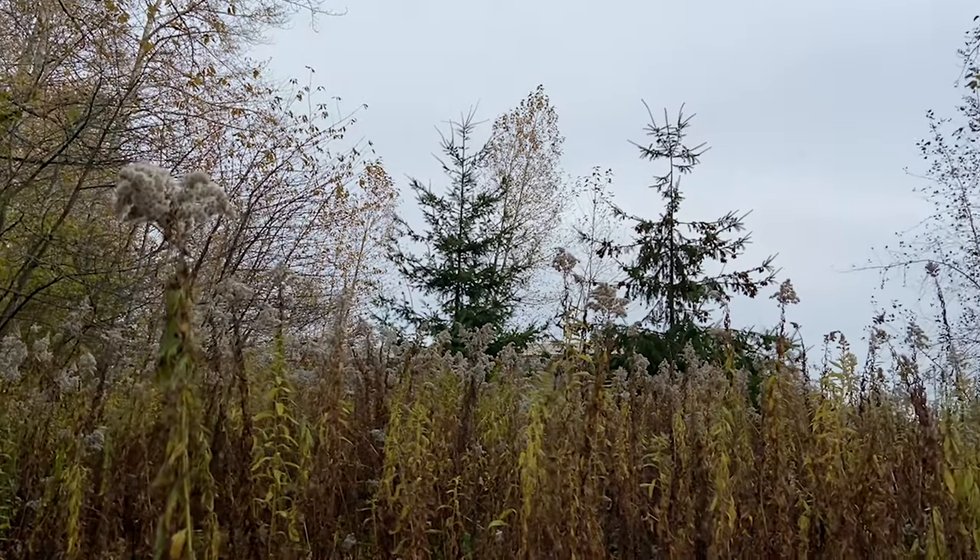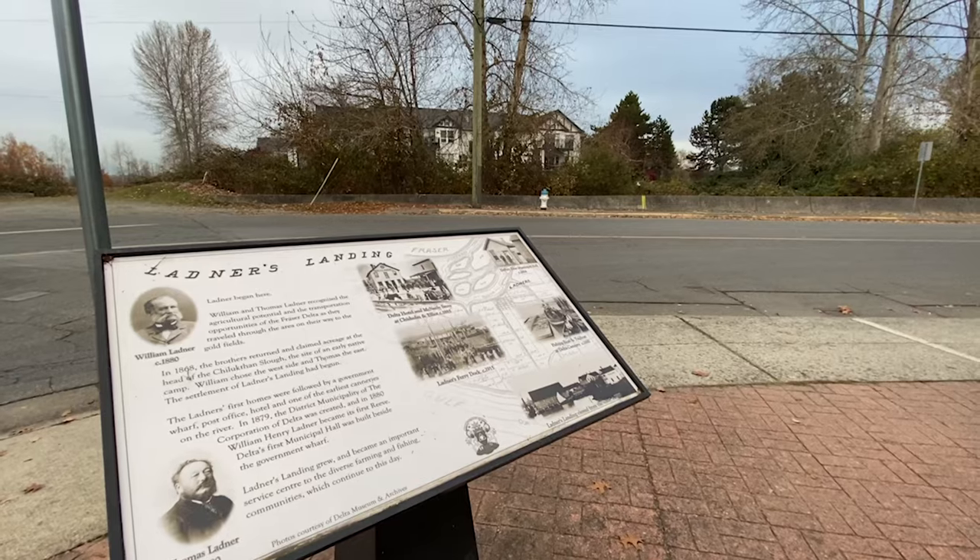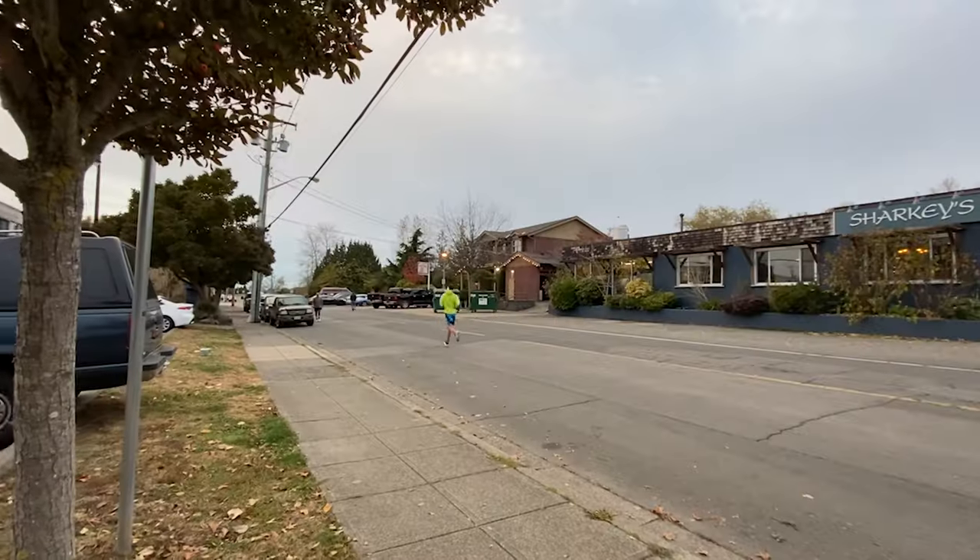So we would like to welcome you to the marshlands of Ladner. Marsh? Ladner? What is a marsh, really? Where is Ladner?